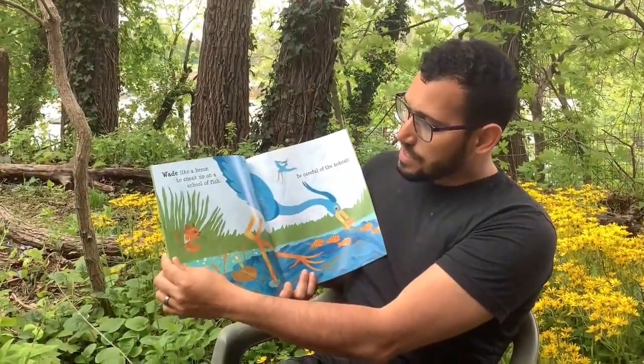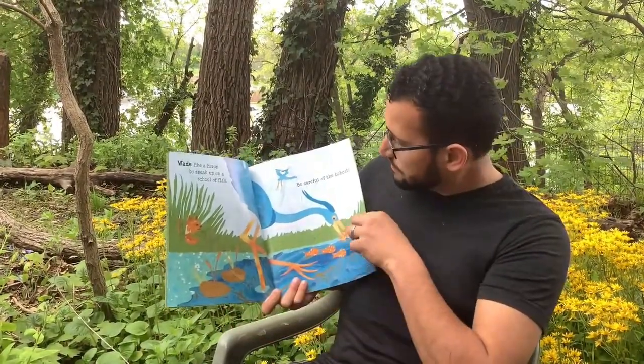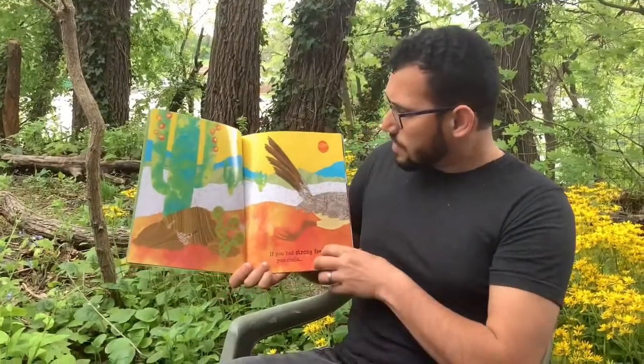If you had slender legs and toes, you could wade like a heron to sneak up on a school of fish. Be careful of the bobcat! If you had strong feet and legs, you could...